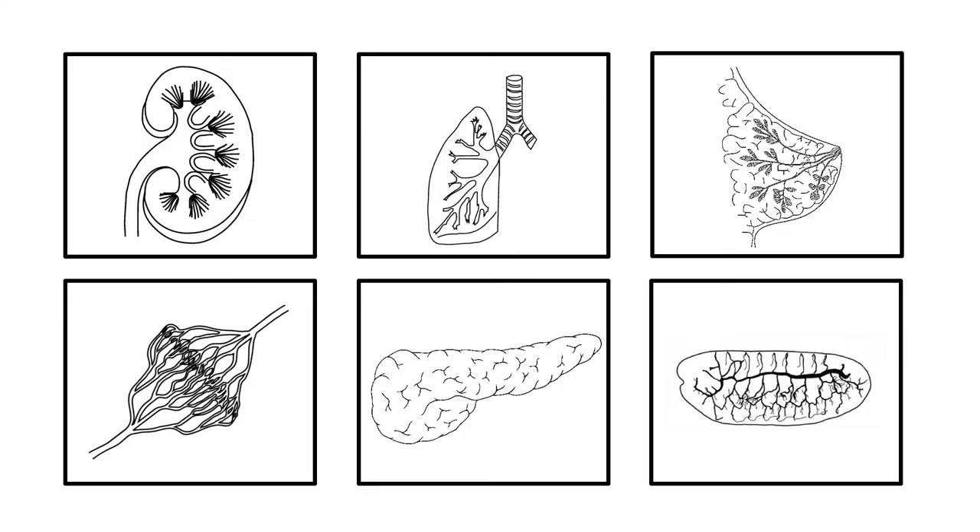When we entered this field ten years ago, it was thought that all branched organs build themselves the same way, whether it's a human kidney, a mouse lung, or a fruit fly trachea. So we decided to take a step back and just watch how lungs build themselves. And what we've figured out is that just as there is an incredible diversity of structures, there's also a huge diversity of mechanisms that have evolved to build them.